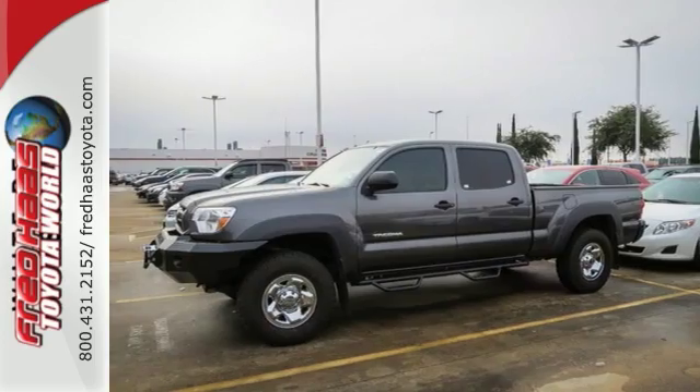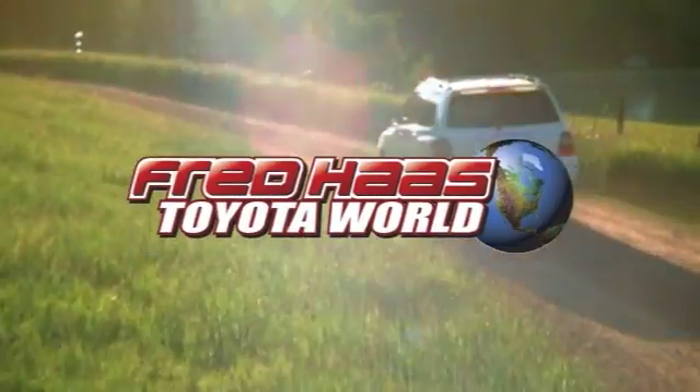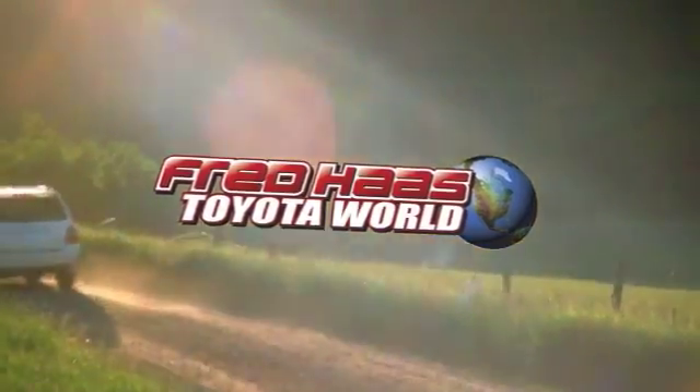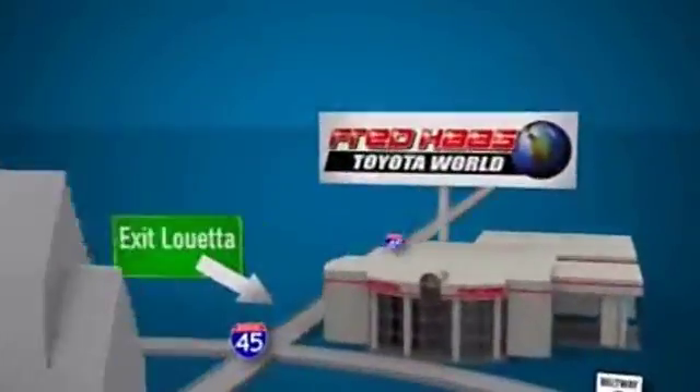Come see it today. Fred Haas Toyota World has been a hallmark of our community for more than 40 years. Easy to find on I-45 North at Luetta, just 2 miles north of 1960.